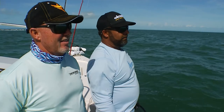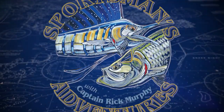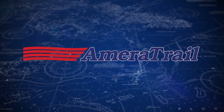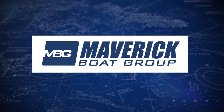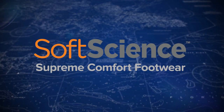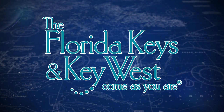Captain Rick, I've got a situation — I see all those cobias. Sportsman's Adventures is brought to you by Ameritrail custom trailer manufacturers, Maverick Boat Group makers of premium boat brands Maverick, Hewes, and Pathfinder, Soft Science supreme comfort footwear, the American Fishing Tackle Company, precision tackle and performance clothing since 1958, and the Florida Keys and Key West — come as you are.